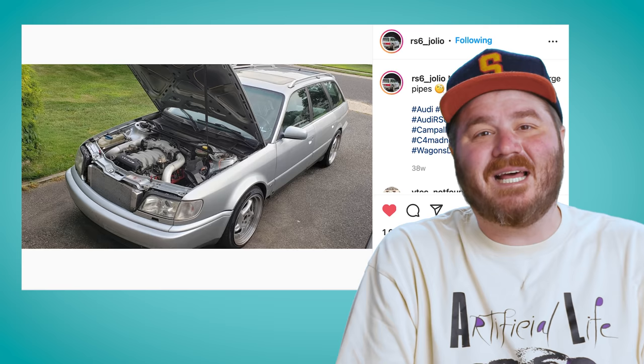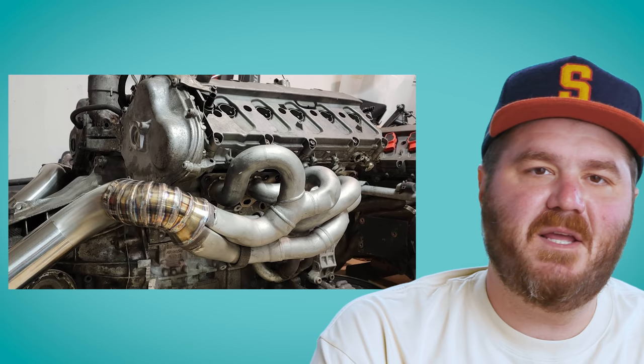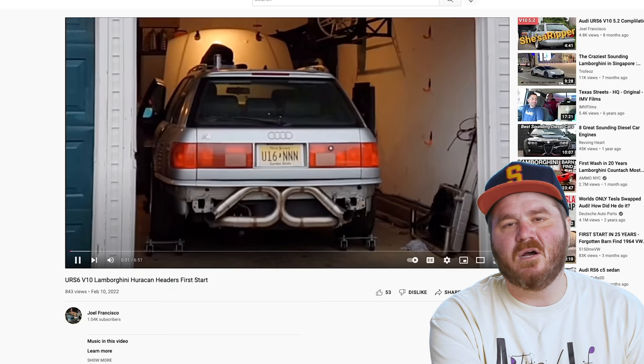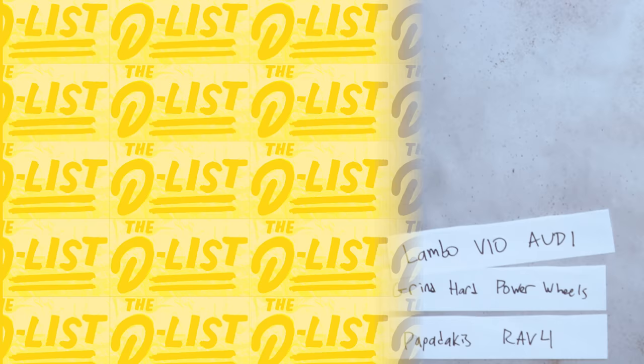The funny thing about this engine is that it's basically identical to the V10 used in the Lamborghini Gallardo — it's basically two of those five-cylinder engines kissing. And to make things even more bonkers, he threw some Huracan headers on it and paired it with a six-speed manual transmission, and he did all of this in his garage. According to Joel, it's the best sounding station wagon on the internet, and I don't necessarily disagree. If you know of a better sounding station wagon, let us know in the comments.